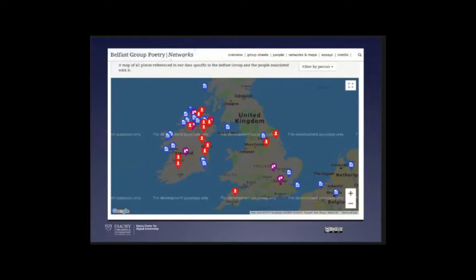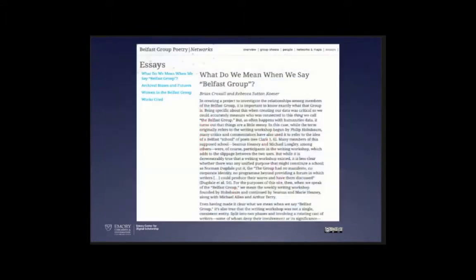We also did a map of where the correspondences came from. The key point I want to highlight is the essay — a scholarly essay published by two of our team members, Dr. Brian Croxall and Dr. Rebecca Sutton-Coser. Brian is now at BYU and Rebecca is now at Princeton. The purpose of the site was to argue their essay using the data. This was one of the first projects we did as a formal center.